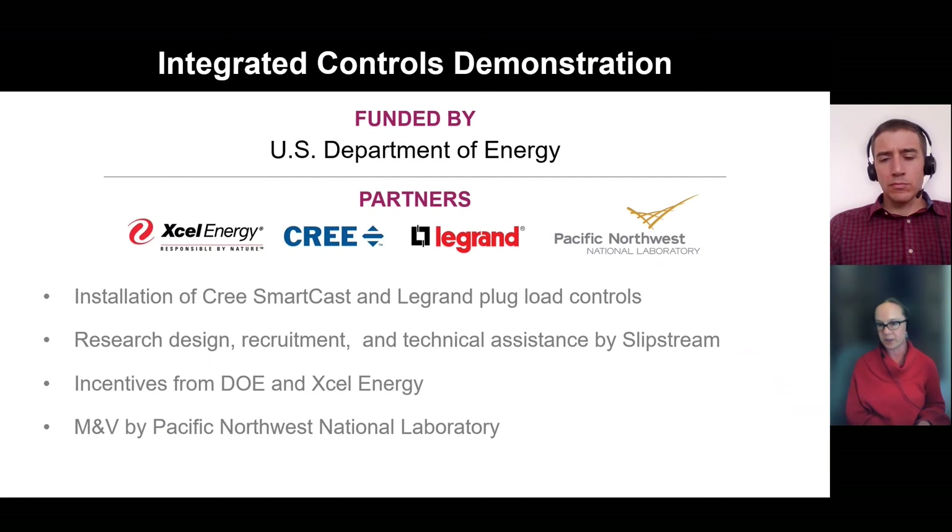The Minnesota demonstration was funded by the U.S. Department of Energy and supported by Xcel Energy. Cree and LaGrande manufactured the lighting and plug load control products used in this research, and Xcel Energy helped identify the sites and provided incentives. Pacific Northwest National Lab led the measurement and verification work, which quantified the energy savings impacts.